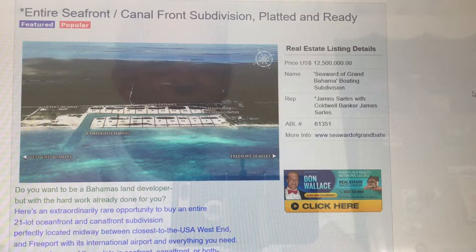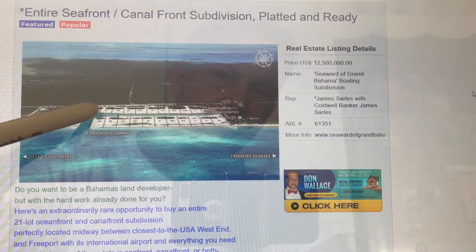And yet you're far enough away from Freeport where you can't hear the clank of the containers, maybe, depending on which way the wind blows. But the point is it's a fantastic piece of property.